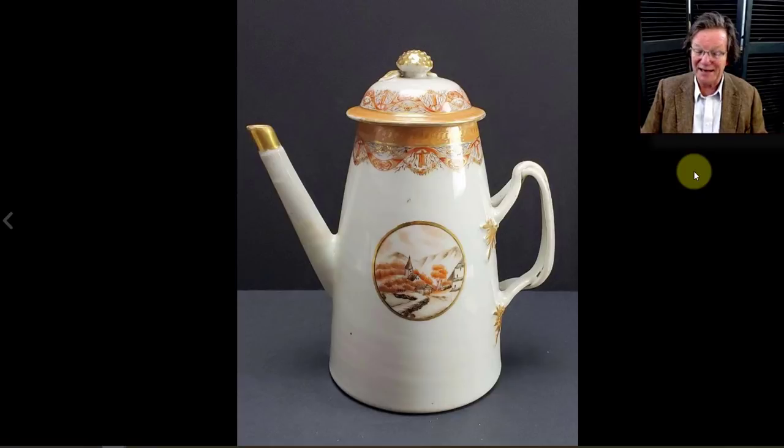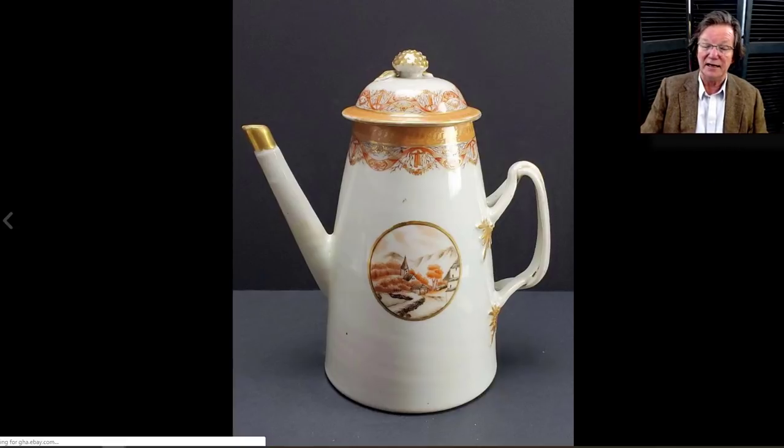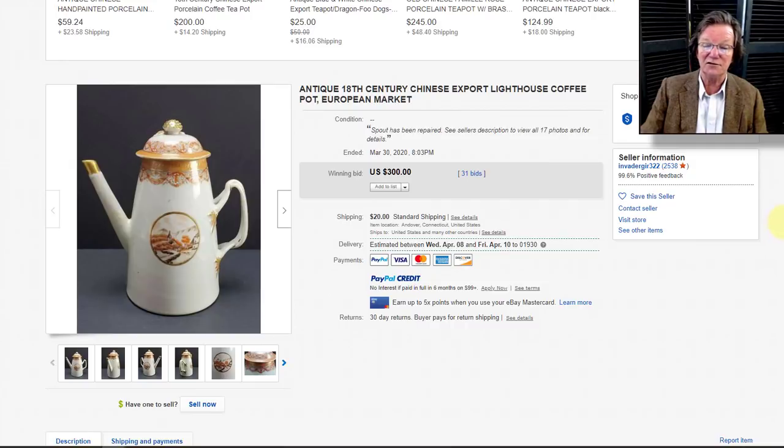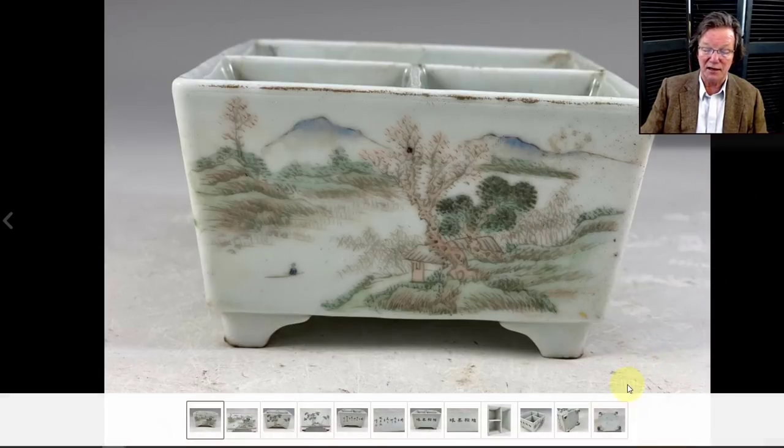Then there was a lighthouse-form late 18th-century orange sepia-decorated teapot with a strap handle — quite collectible, a lot of these were exported to Europe and eventually turned up in America. This one went very reasonably at $300. It had an old repair to the spout but it wasn't a big repair, and the seller included a lot of photographs.